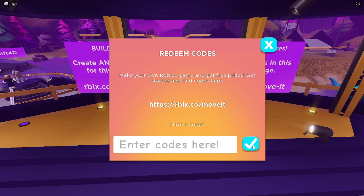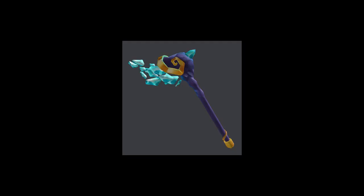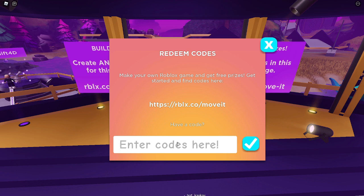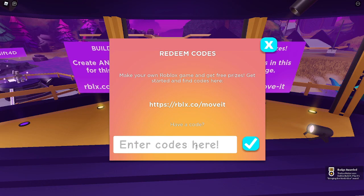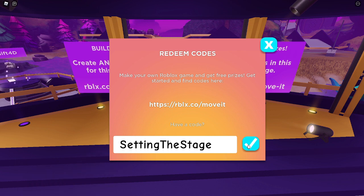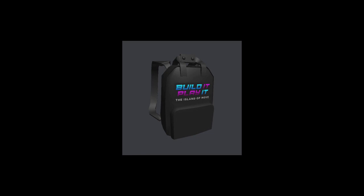Type in 'DIY' and you will get the Kinetic Star. Type in 'world alive' and you will get the Crystalline Companion. Type in 'setting the stage' and you'll get the Bolded Backpack.